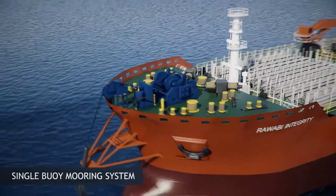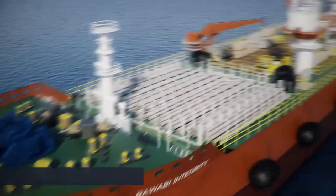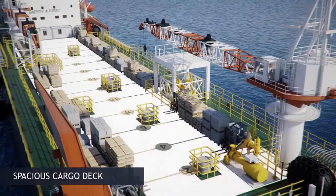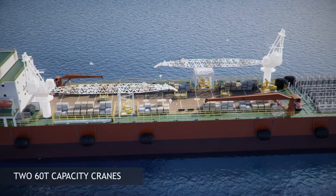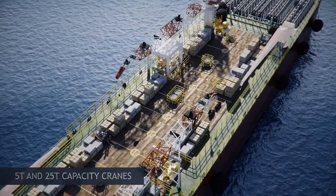Other features of the vessel include a single buoy mooring system, a 750 meters squared rack specifically for pipes, and a large clear main deck with four supply stations. Four cranes are located on deck with capacity ranging from 5 tons to 60 tons, supporting main deck activity.